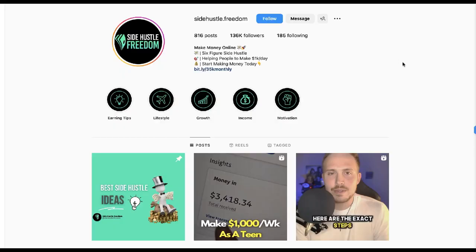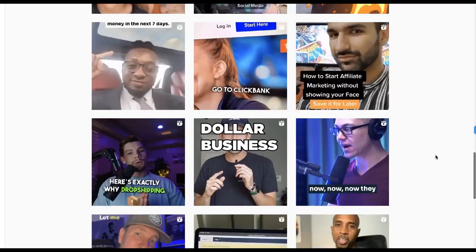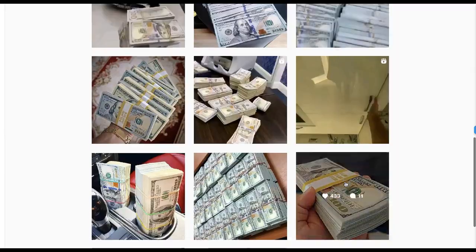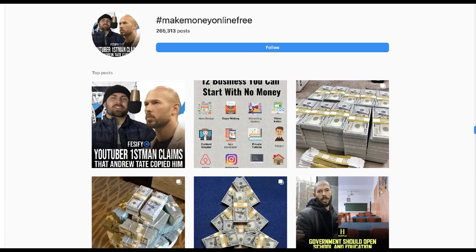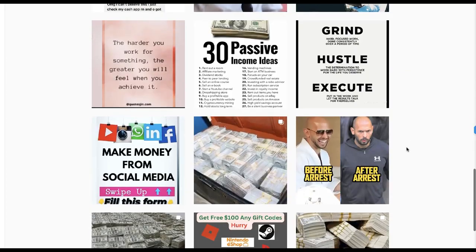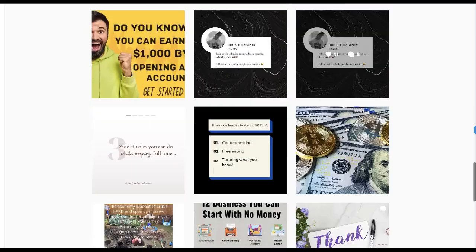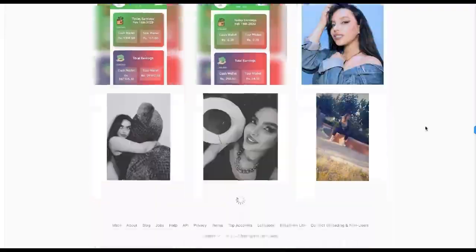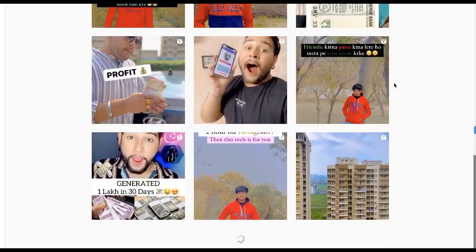You upload posts about making money online — work from home, lifestyle, giving advice, showing your results, showing other people's results, showing money and how to make a bunch of money. Use hashtags correctly; they can help but won't equal your success on their own. You can see what the top content is and get ideas. You could re-upload really good content and give credit to the creator, and that's how you can jump-start your Instagram page.